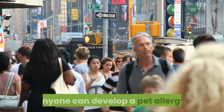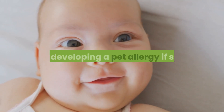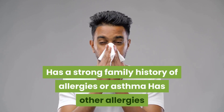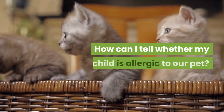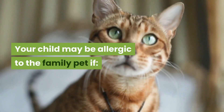What are the chances my baby will be allergic to my dog or cat? Anyone can develop a pet allergy; however, your child is more at risk if she has a strong family history of allergies or asthma, or has other allergies or allergy-related diseases such as asthma or eczema.